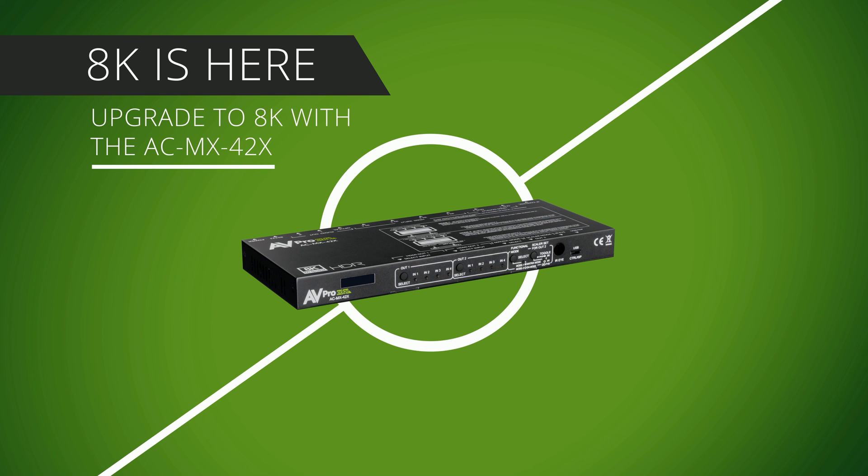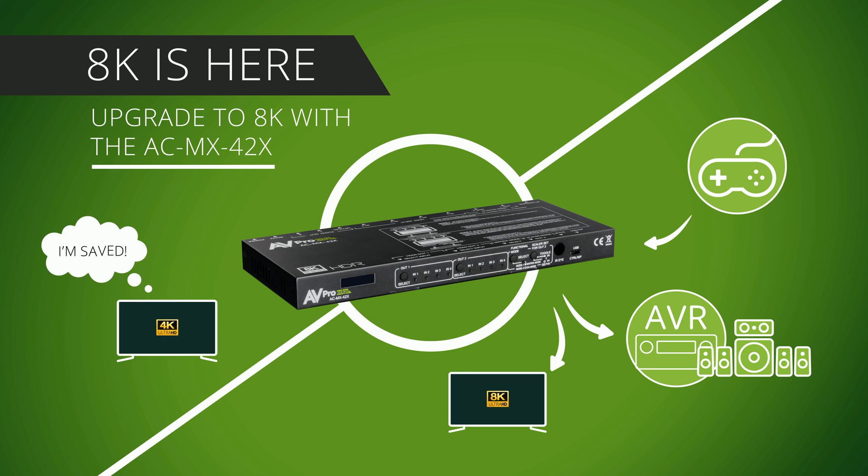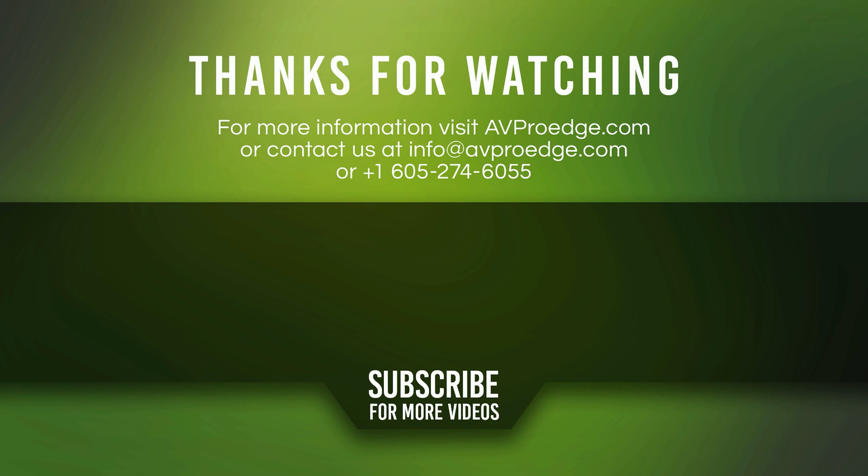It's time to upgrade systems to 8K, and AVProEdge has the solutions you need to get the job done. If you want to know more about the AC MX42X, visit our website at avproedge.com or give us a call at 605-274-6055. Be sure to subscribe if you want to learn more about high bandwidth audio video distribution. Thanks for watching.